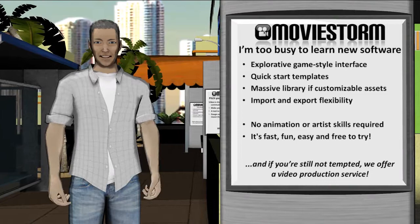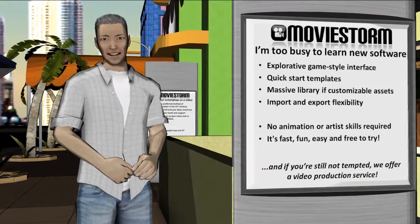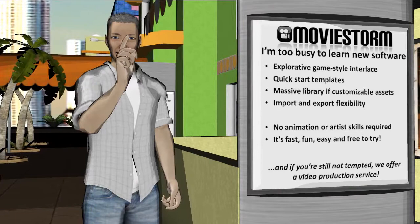It has a click and explore game-style interface supported by templated sets, characters and movies to make it highly accessible for everyone. Our users range from primary school to retired, from amateurs having a bit of fun to professionals producing finished DVDs. Because unlike similar products, with MovieStorm you own what you make.